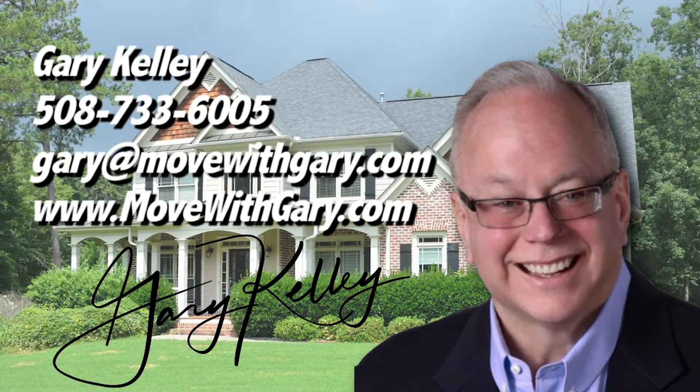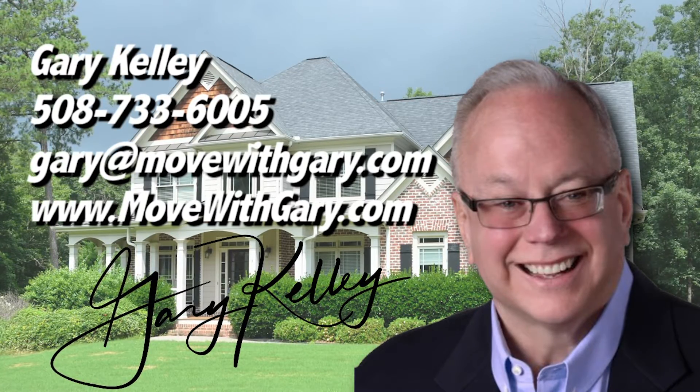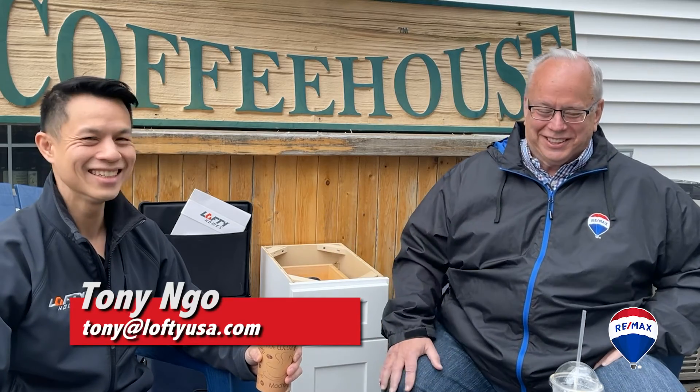Welcome to Realtor Gary Kelly's podcast on all things real estate. Hi, I'm Gary Kelly. I'm with Remax. And this is Tony with Lofty Homes. We're talking about flooring.